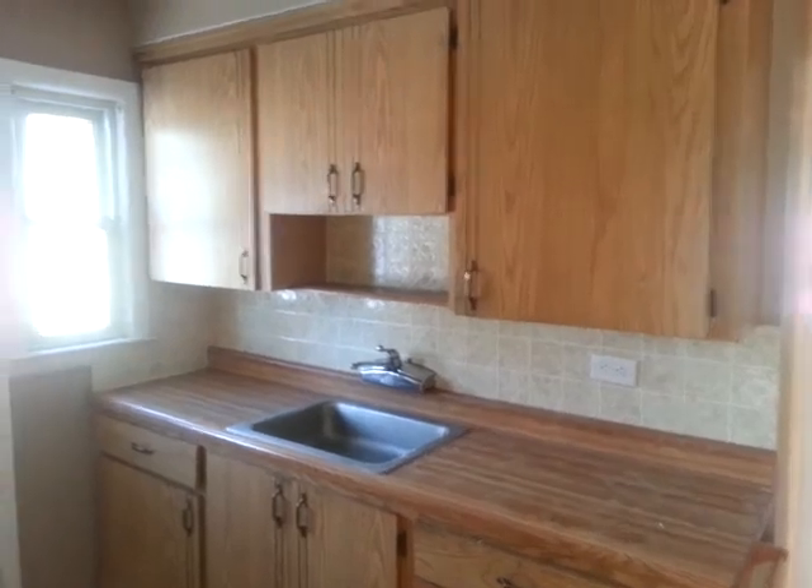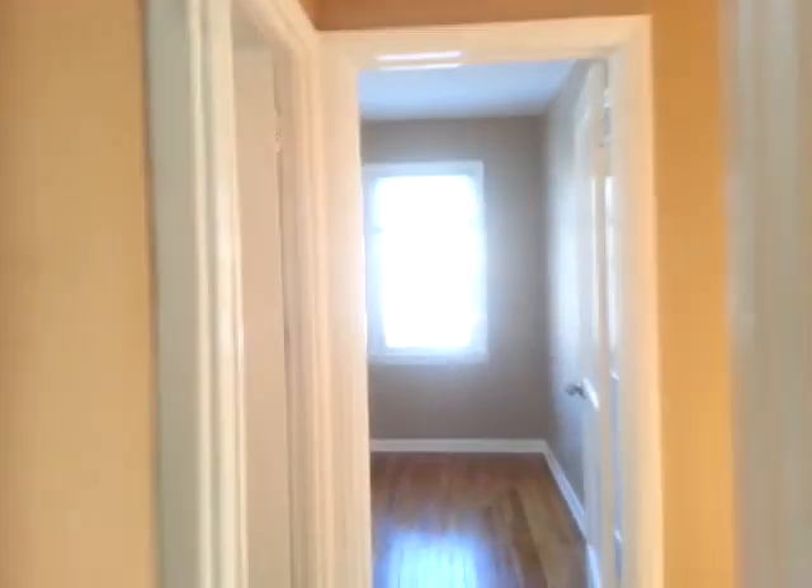Nice kitchen. We have a sizable backyard. The home does have central air, as well as a one-car detached garage.